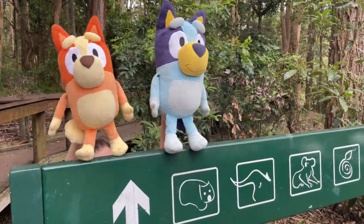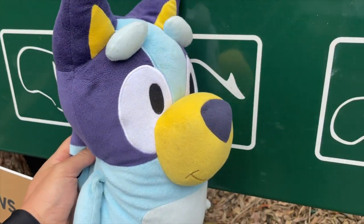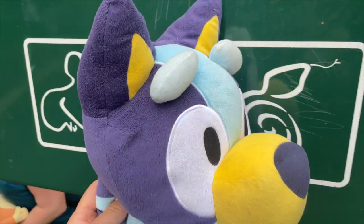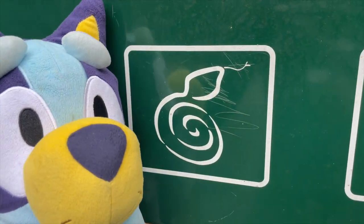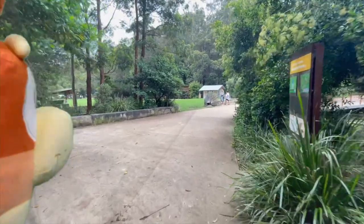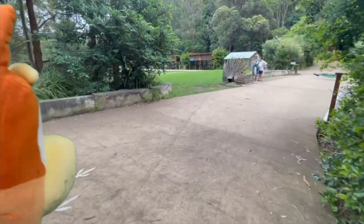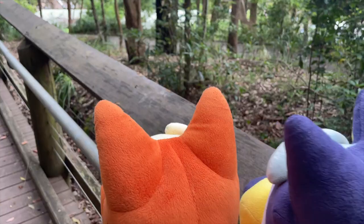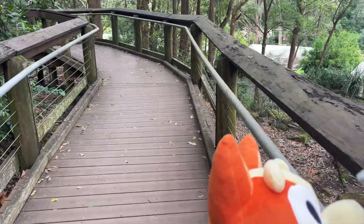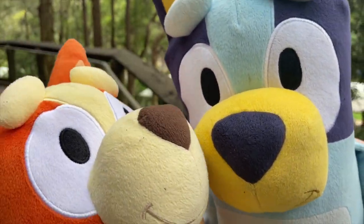Oh my god, there's a wombat! Kangaroo! Snakes! Birdies! It's a zoo day today! What was that? Phew, I think we're safe! Let's enjoy this bush walk up to the zoo!